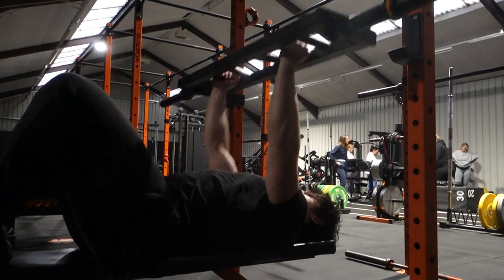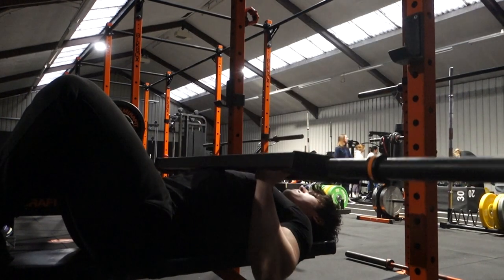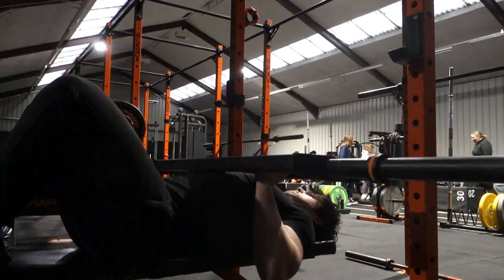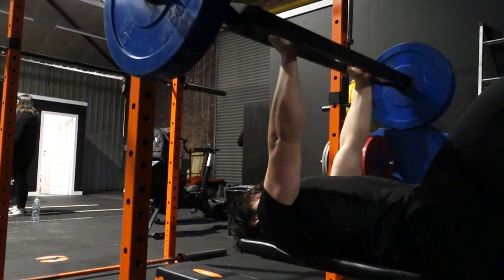I'm going to be taking you through my upper body workout to get absolutely jacked. I'm also going to be elaborating on the fact that my arms are actually a more dominant part of my physique. You could say I have an arm-dominant physique — I'm going to get into why that is now.